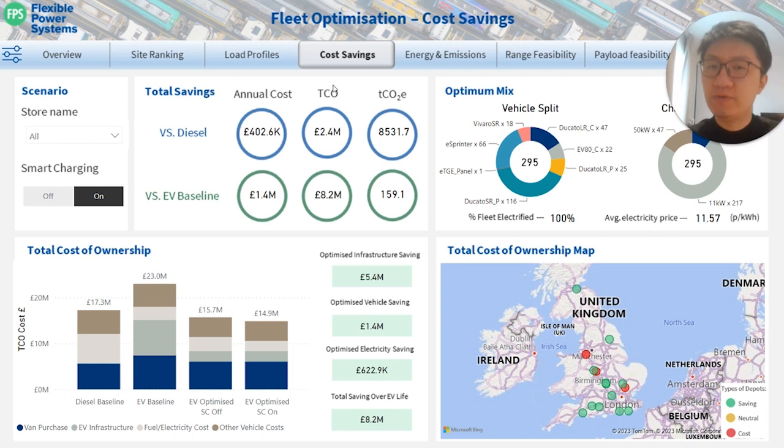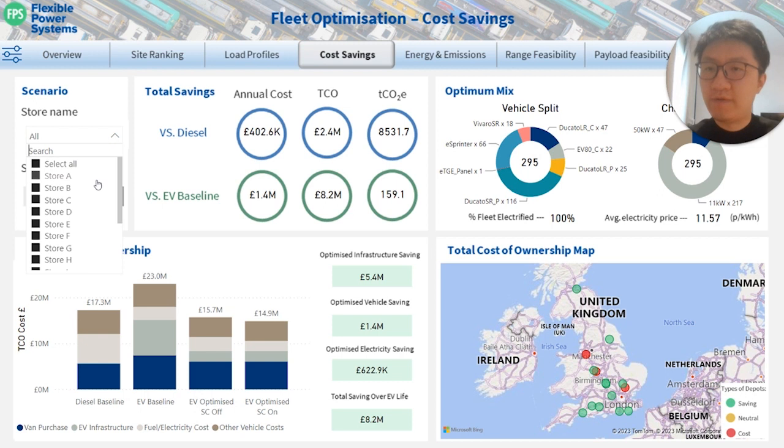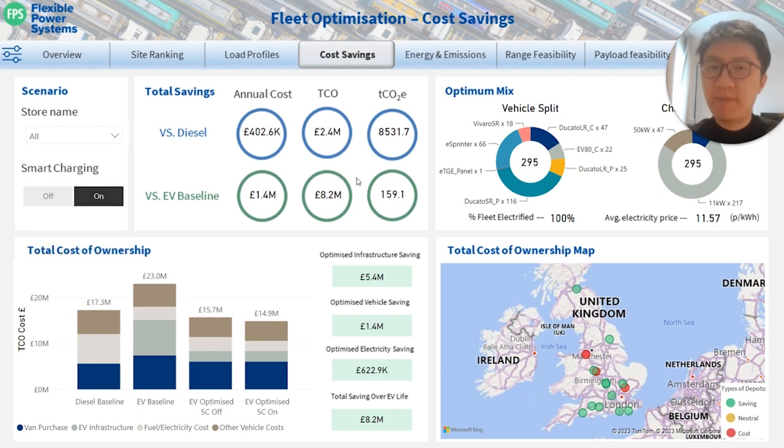The dashboard we're going to show you for demo contains unnormalized data. On the screen, you can find the core seven pages of our dashboard. Summary results for about 15 stores. On the top of the page, you have a summary comparison to diesel and an unoptimized EV baseline in terms of annual cost saving, TCO saving, and emission savings.